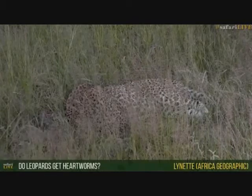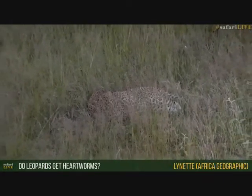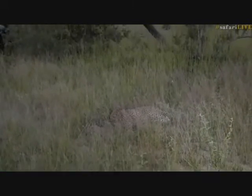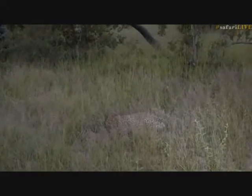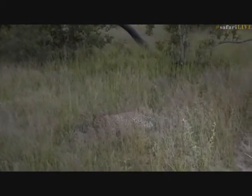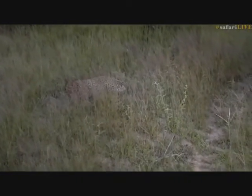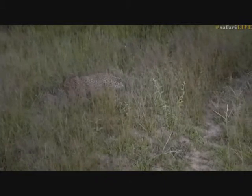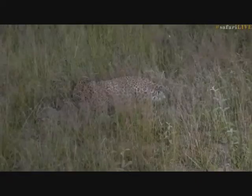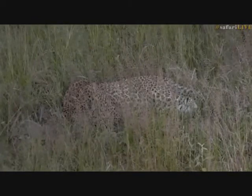Lynette is wondering if leopards get heartworms. I'm actually not sure - I've never read anything in any literature about leopard heartworm. I have a very good friend who is a state vet and does wildlife veterinary, so I will ask him about it. If you watch tomorrow morning I'll try and investigate tonight for you and be able to give you a more informed answer then.